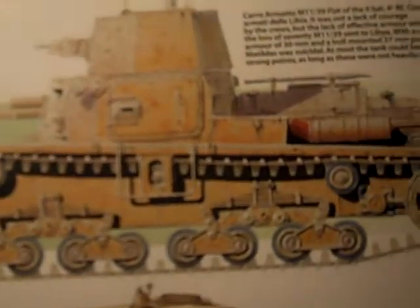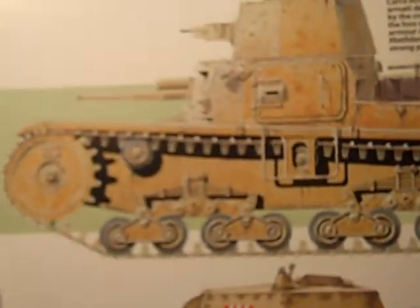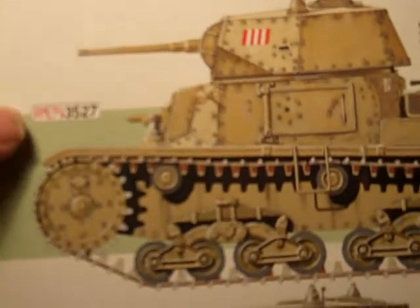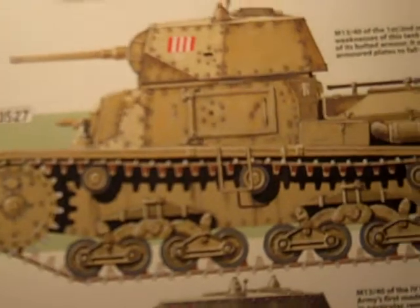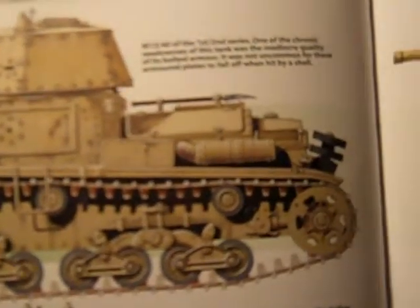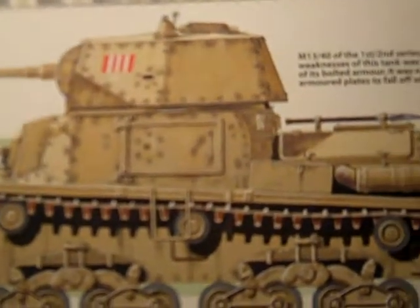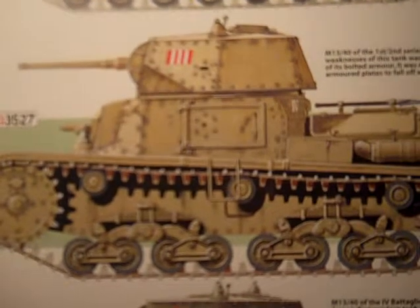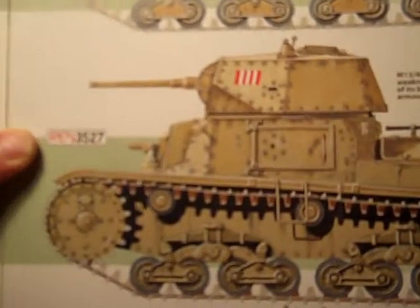I guess the Italians could have built a heavier tank. Now here's the piece that's causing all the controversy at Aberdeen. I saw one in Borden, Canada, and there's the Aberdeen example.